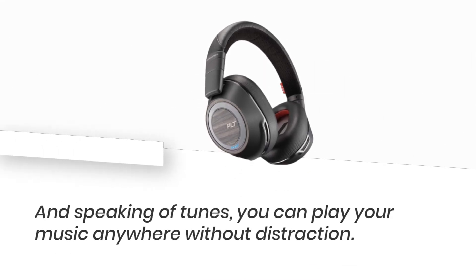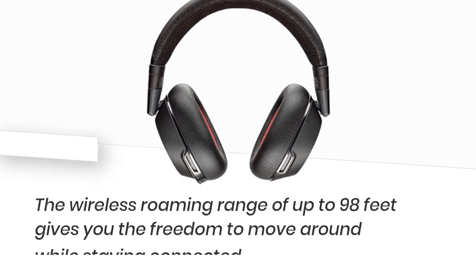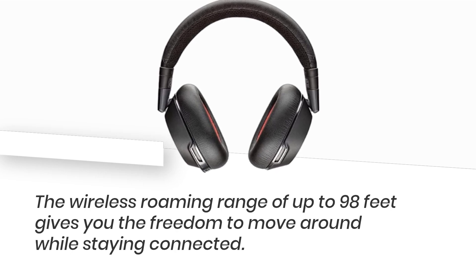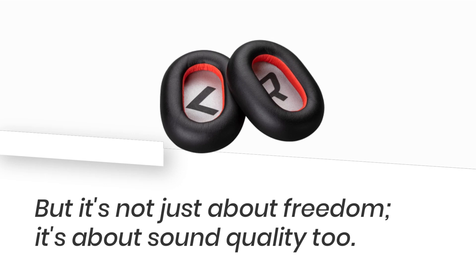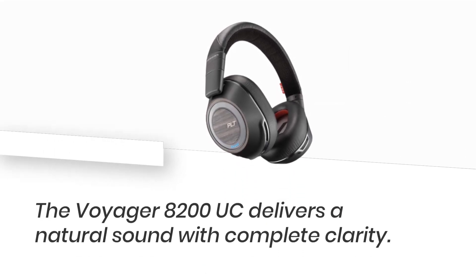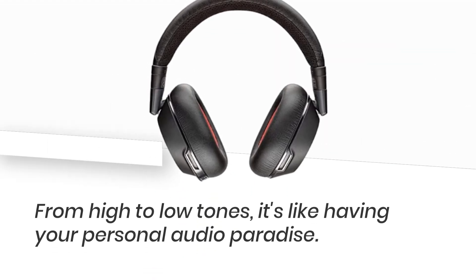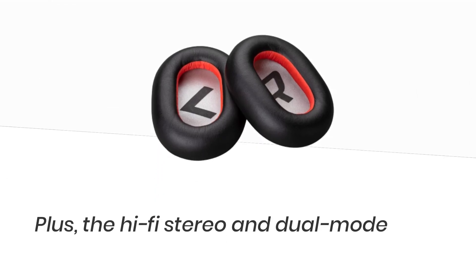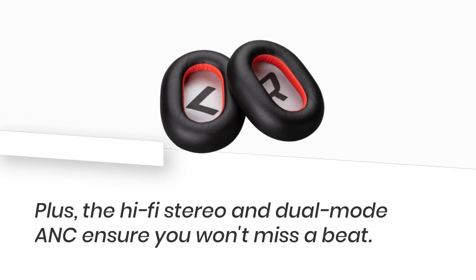And speaking of tunes, you can play your music anywhere without distraction. The wireless roaming range of up to 98 feet gives you the freedom to move around while staying connected. But it's not just about freedom — it's about sound quality too. The Voyager 8200 UC delivers a natural sound with complete clarity. From high to low tones, it's like having your personal audio paradise. Plus, the hi-fi stereo and dual-mode ANC ensure you won't miss a beat.